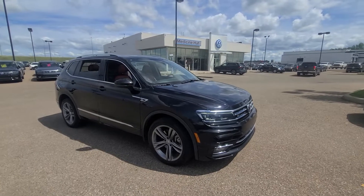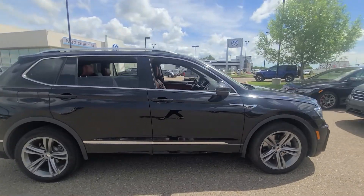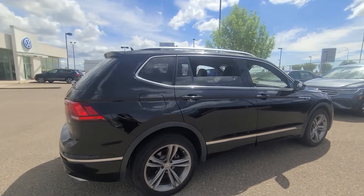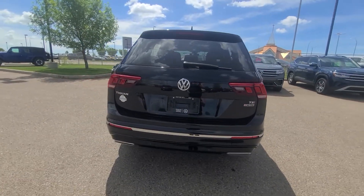Hey everyone, we're here at Straight Line Volkswagen in Medicine Hat, taking a look at this amazing 2018 Volkswagen Tiguan R-Line High Line. This is a great unit that was just traded in not too long ago. It's got three rows in it, a really unique interior color, and it's fully loaded, so I want to show you some of the great features this has.